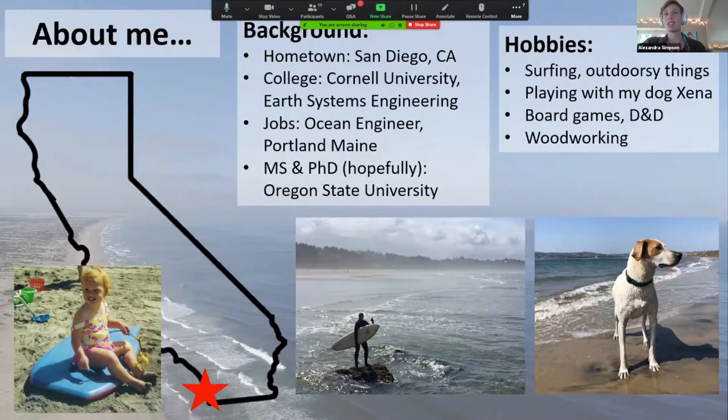I thought it might be fun to share a couple things about myself. I like surfing — you might not be too surprised by that — as well as generally outdoorsy things. I have a dog named Zena; I apologize in advance if you hear barking in the background. She likes to join me for surfing and outdoorsy things as well. I love to play board games, I love D&D, I have an affinity for woodworking, and I identify primarily as a coastal engineer.